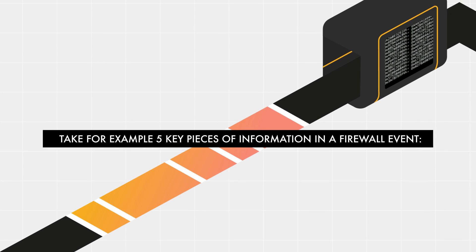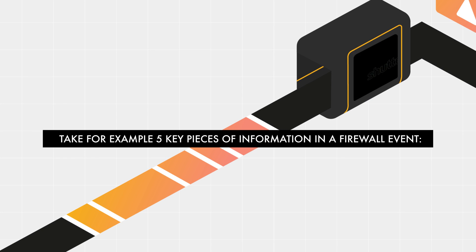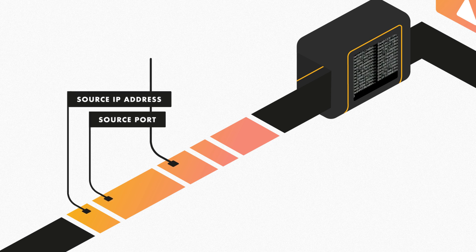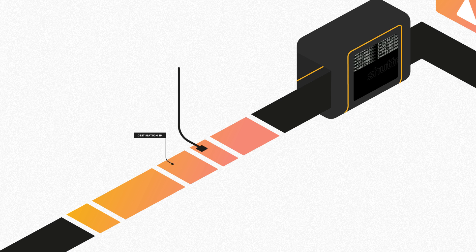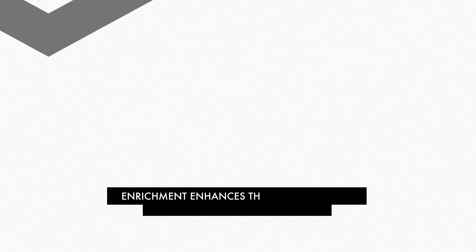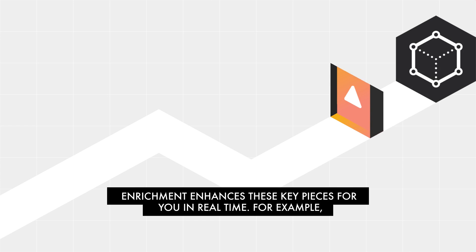There are five key pieces of information in a firewall event: the source IP address, the source port, the destination IP address, the destination port, and the accept or deny action. Enrichment answers these key pieces for you in real time.